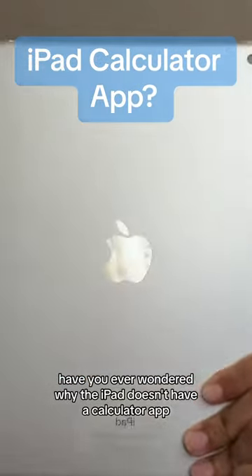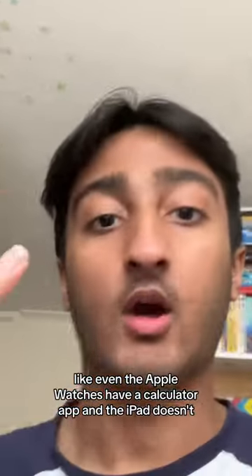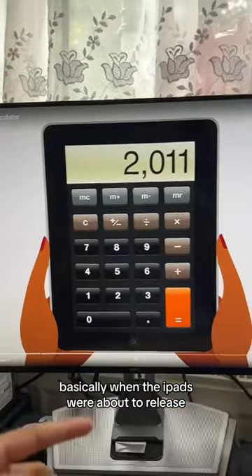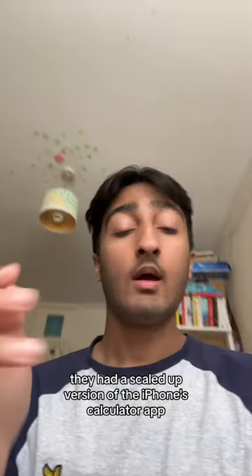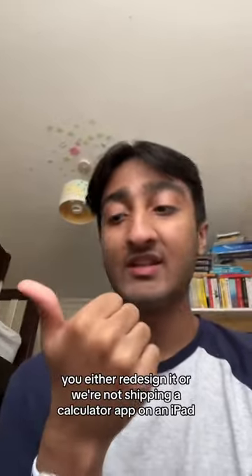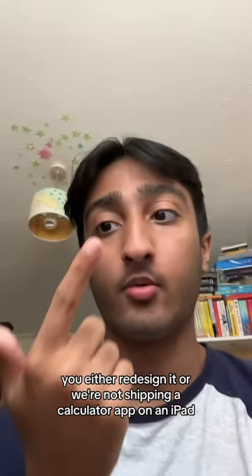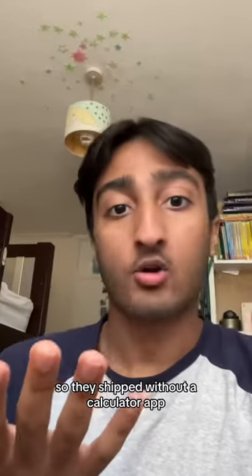Have you ever wondered why the iPad doesn't have a calculator app? Even the Apple Watch has a calculator app and the iPad doesn't. Basically, when the iPads were about to release, they had a scaled-up version of the iPhone's calculator app, but Steve Jobs didn't like how it looked. So he told the team to either redesign it or they wouldn't ship a calculator app on iPad. The iPads were only a couple weeks away, so they shipped without one.